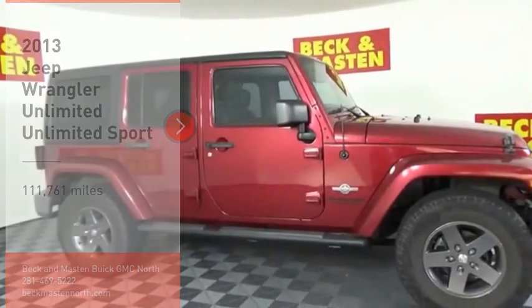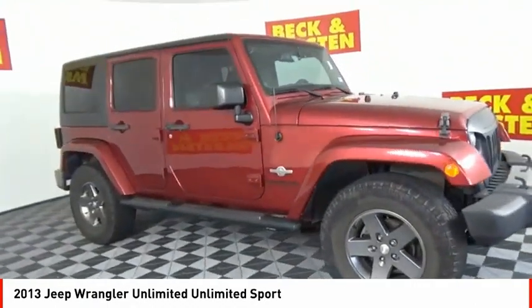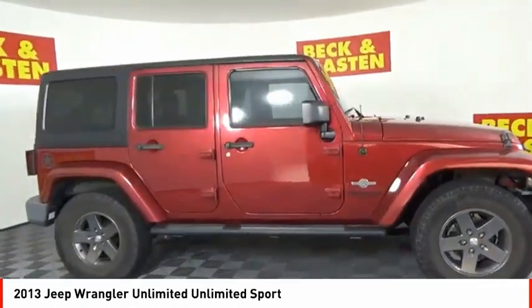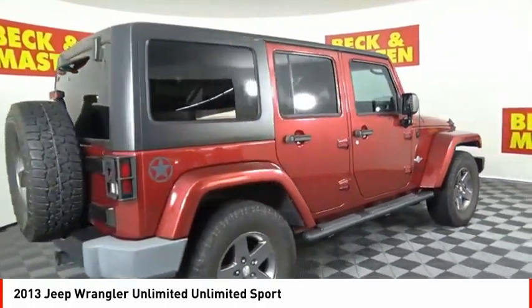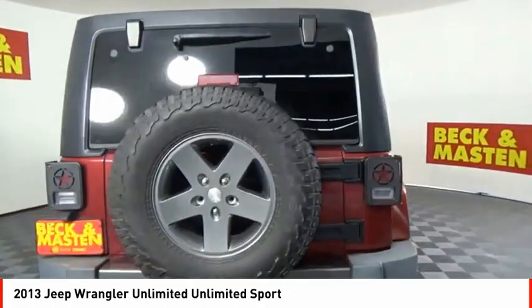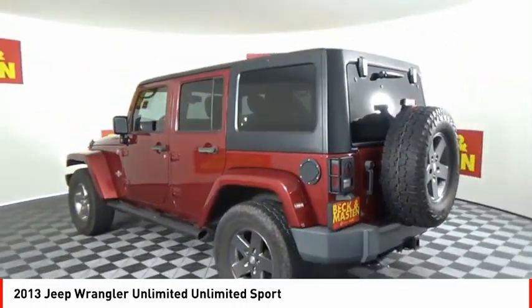Take a ride in the 2013 Jeep Wrangler Unlimited. The Jeep Wrangler Unlimited is an on and off road capable vehicle that was made for you to enjoy. Stylish, rugged and comfortable — all traits of the Wrangler that let you decide where you want to go and how you want to get there.